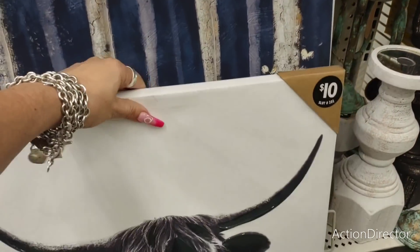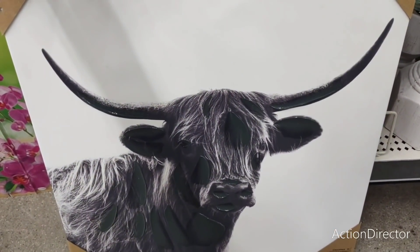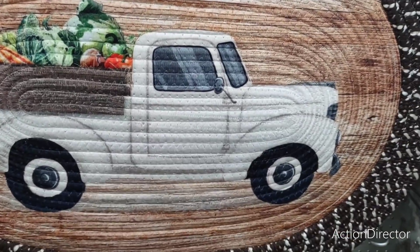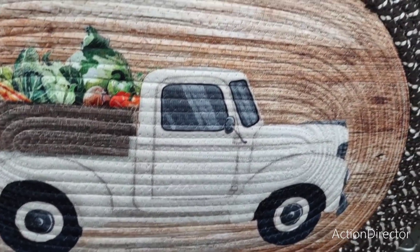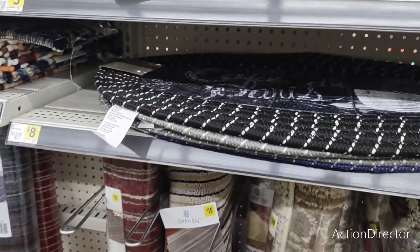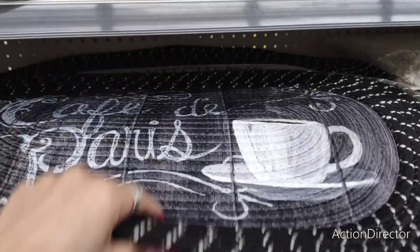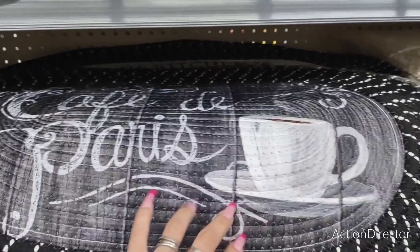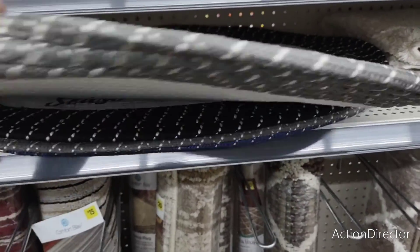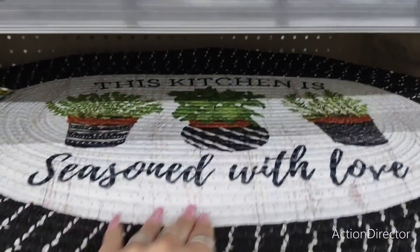We really have seen this at Hobby Lobby, so it is nice to get it for ten dollars here at Dollar General. Adorable — it's eight dollars. Look, it's a white truck with all the produce in the back and it's skid resistant. Then you have 'Cafe de Paris' coffee, parisian coffee, 'Home Sweet Home' — so cute and skid proof.